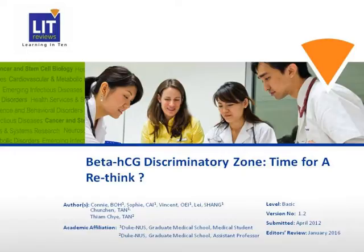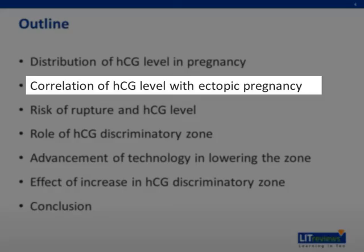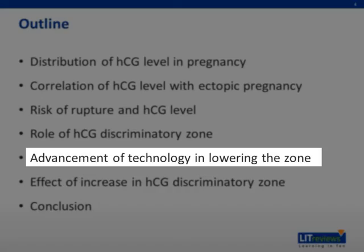This is the outline of our presentation. I will first present the distribution of HCG level in pregnancy, then discuss the correlation of HCG level with ectopic pregnancy and risk of rupture. I will then introduce the role of the HCG discriminatory zone, discuss advances in technology lowering the discriminatory zone, and the effect of increasing the zone, followed by the conclusion.